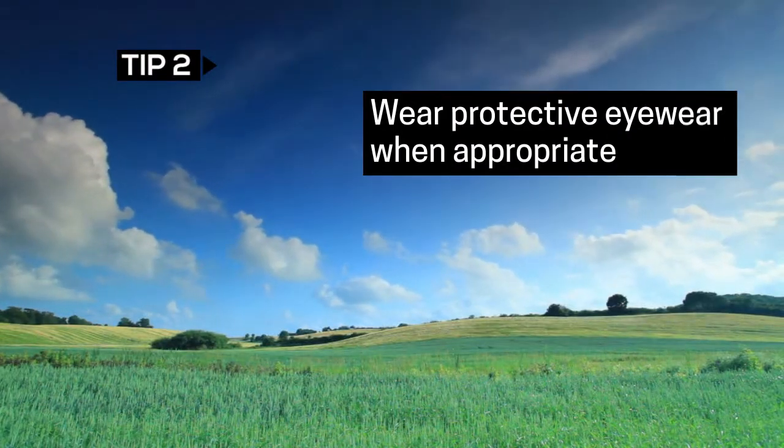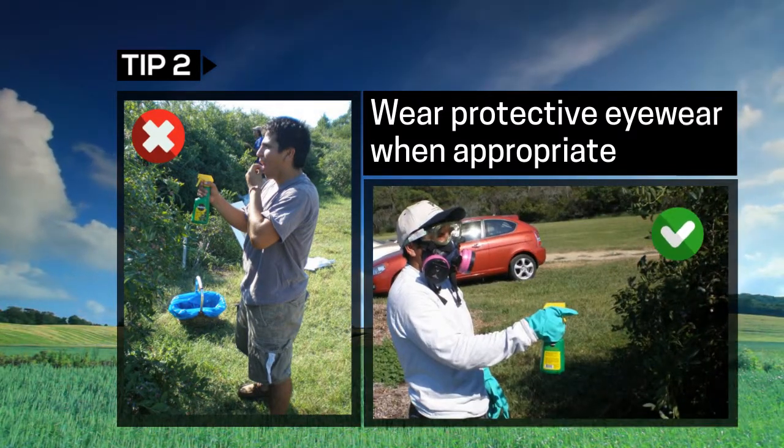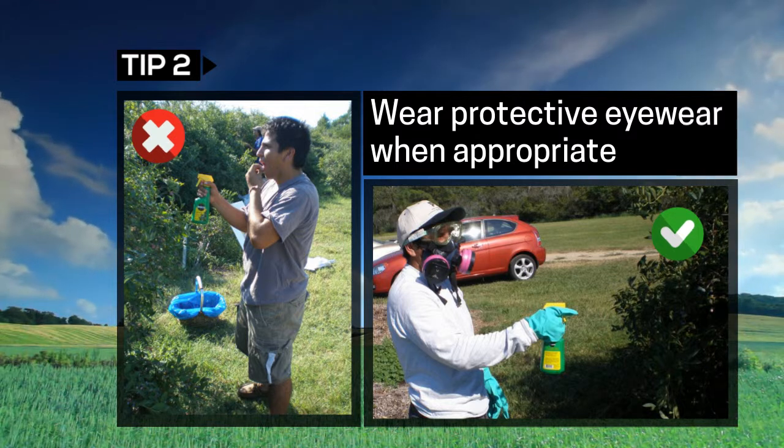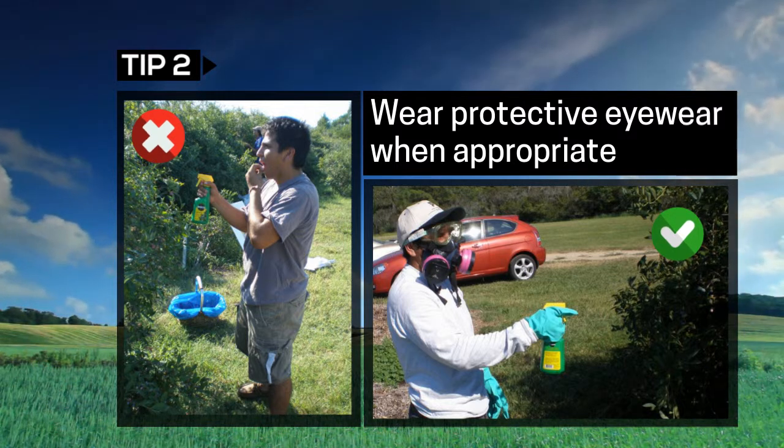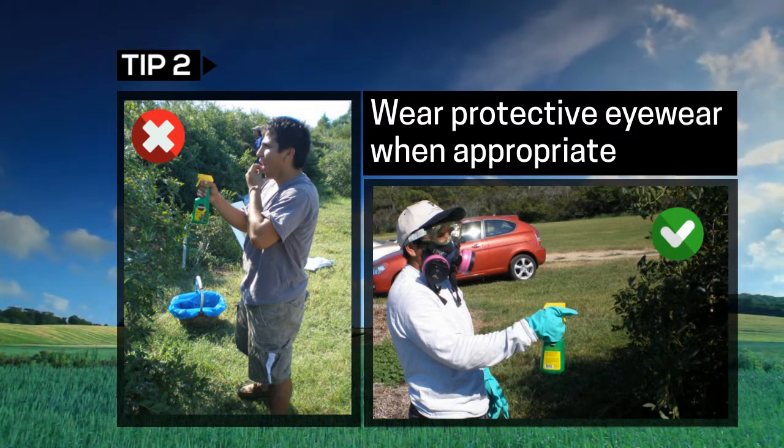If your job is to apply pesticides, wear protective eyewear. Follow the label on the product you are using to see what kind of personal protective equipment is required. If possible, avoid wearing contact lenses when handling pesticides.